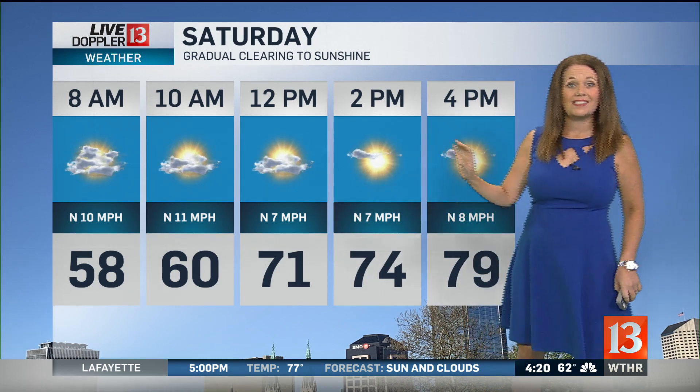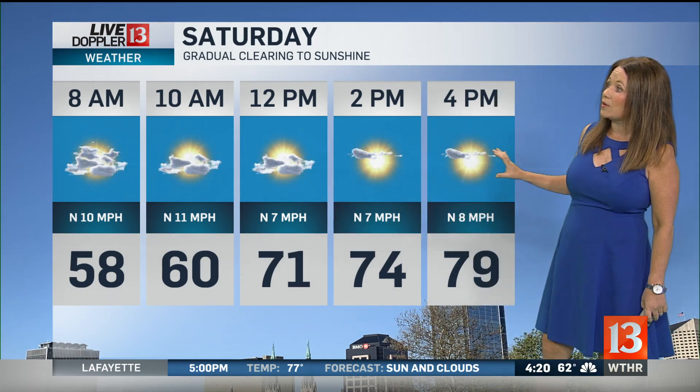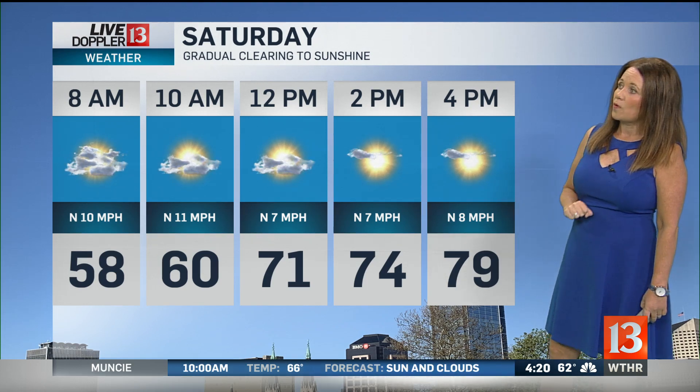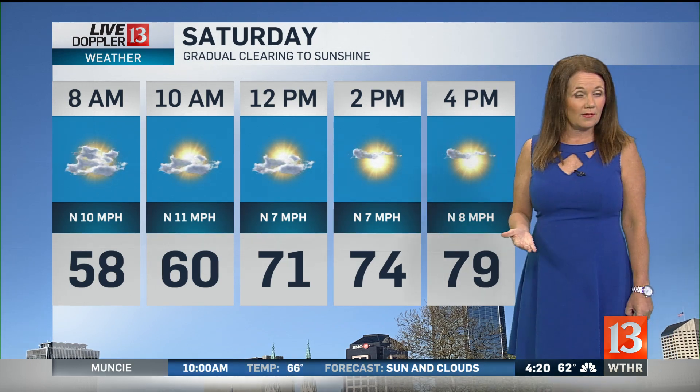Tonight during the overnight, not as cold as the last couple of days. We'll drop to around 60 degrees in Indianapolis, 58 will be the low in Lafayette, and 61 in Shelbyville. Tomorrow, we're tracking a dry day. In fact, the skies will gradually clear out by afternoon. We'll see those temperatures climbing into the upper 70s with that light breeze out of the north, keeping us pretty comfortable as far as humidity goes.